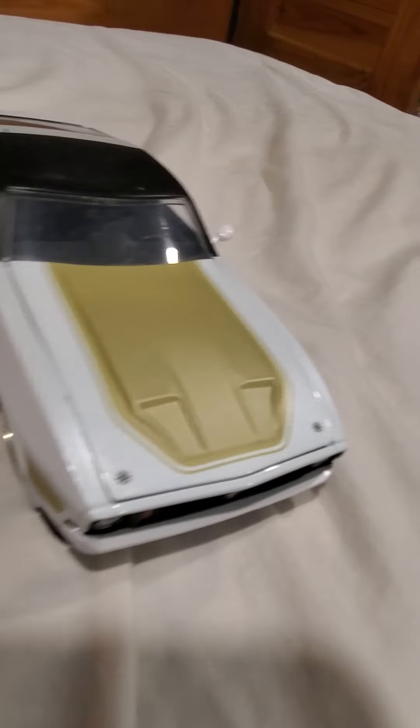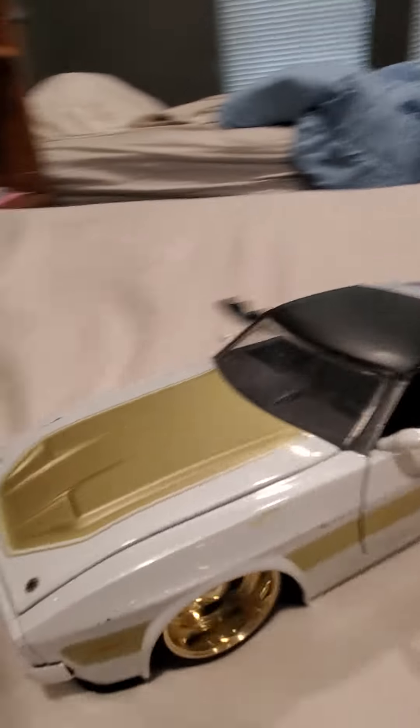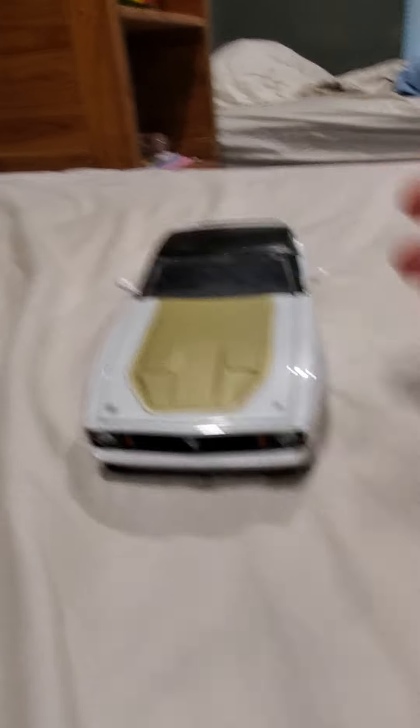The next one is a Mustang, and this one is one of my favorites. Here it is — it's like a gold-white kind of color. It's super cool, it's a retro Mustang, that's why I like it.